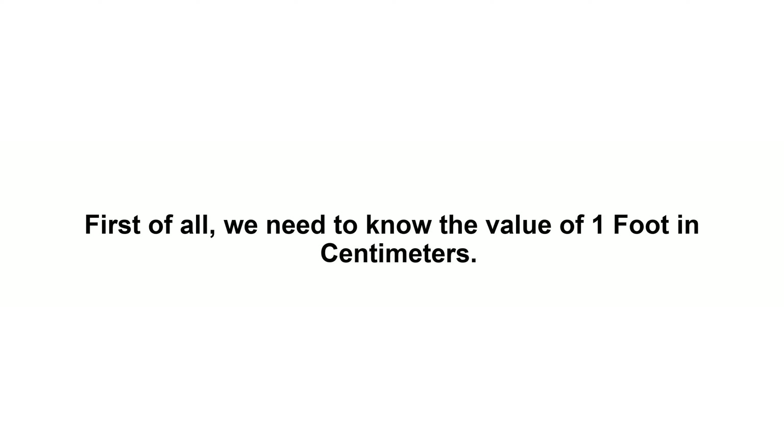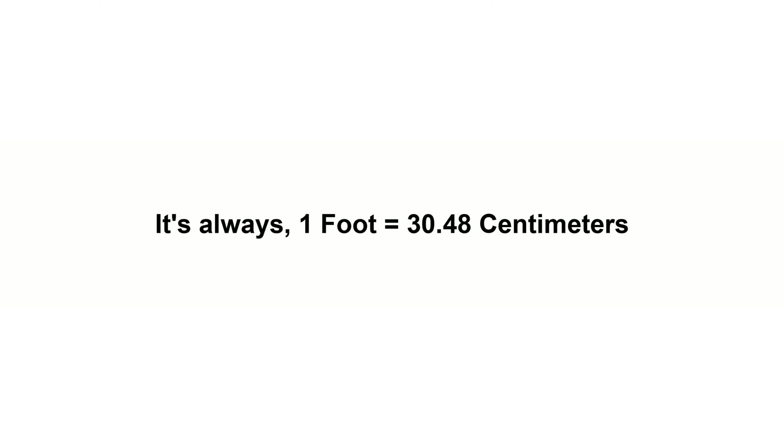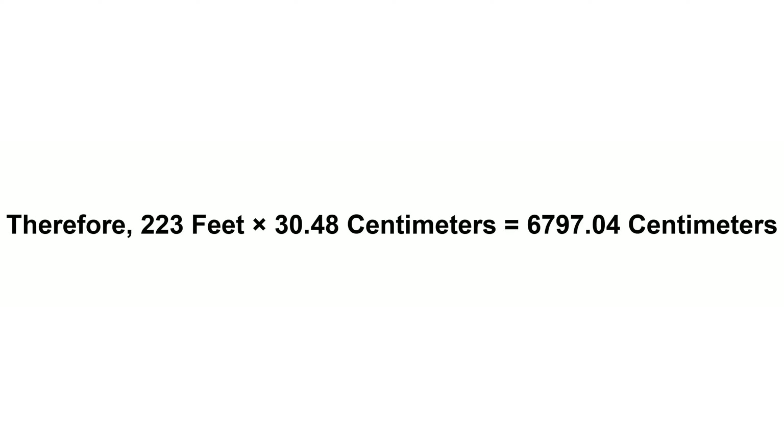223 feet in centimeters. First of all, we need to know the value of one foot in centimeters. It's always one foot equals 30.48 centimeters. Now we have to multiply 30.48 by 223. Therefore, 223 feet times 30.48 centimeters.